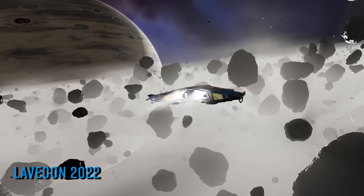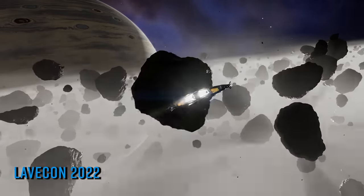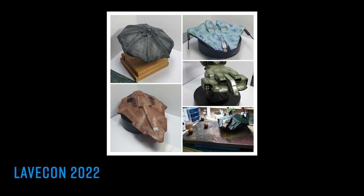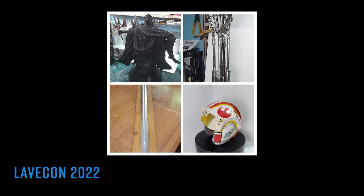One highlight of particular note: there is a silent charity auction taking place over the weekend for the chance of owning one of the amazing Elite Dangerous sci-fi and fantasy themed models you can see on screen now. The models are by Cully and the proceeds will go to Special Effect and EDS UK. All in all it's set to be a very exciting and no doubt exhausting weekend — can't wait.